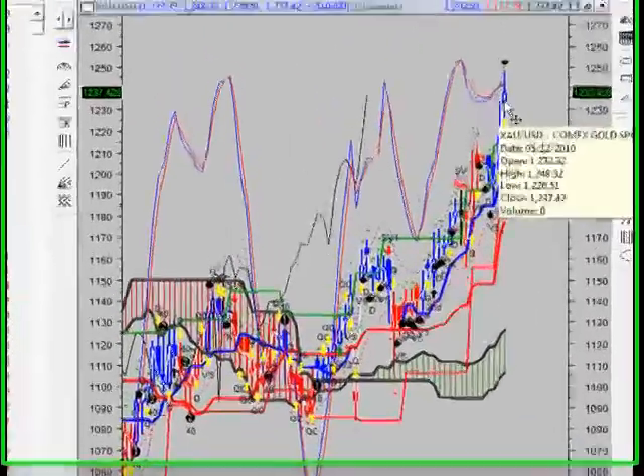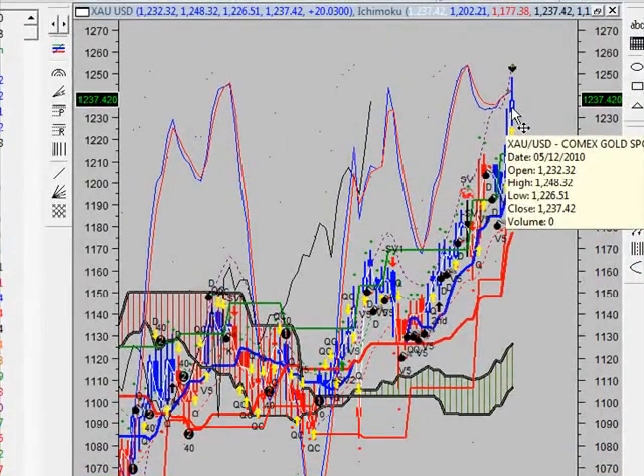Right now, looking at Gold Spot. During the past 10 bars, there have been four white up candles and five black down candles for a net of one black down candle. During the past 50 bars, there have been 22 white up candles and 27 black down candles for a net of five black down candles.